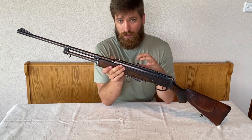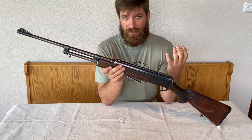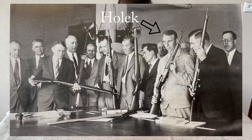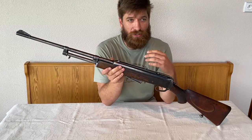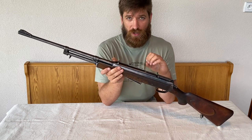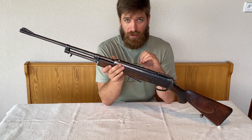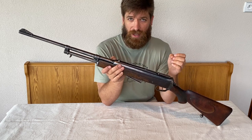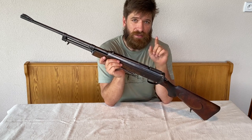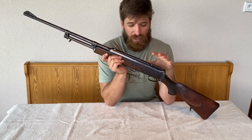Later on he moved to Brno, to a firearms company called Zbrojovka Brno, where he continued developing semi-automatic rifles. His most renowned rifle was the ZH-29, which he showed around the world and continued innovating into the ZH-32, ZH-37, and ZH-39. Later on, when Nazi Germany began their occupation of Czechoslovakia in 1939, he decided to quit his job at Zbrojovka Brno and start his own shop. Interestingly, some patents used on this rifle are still registered under Zbrojovka Brno, so he was definitely working on this rifle during his time there.